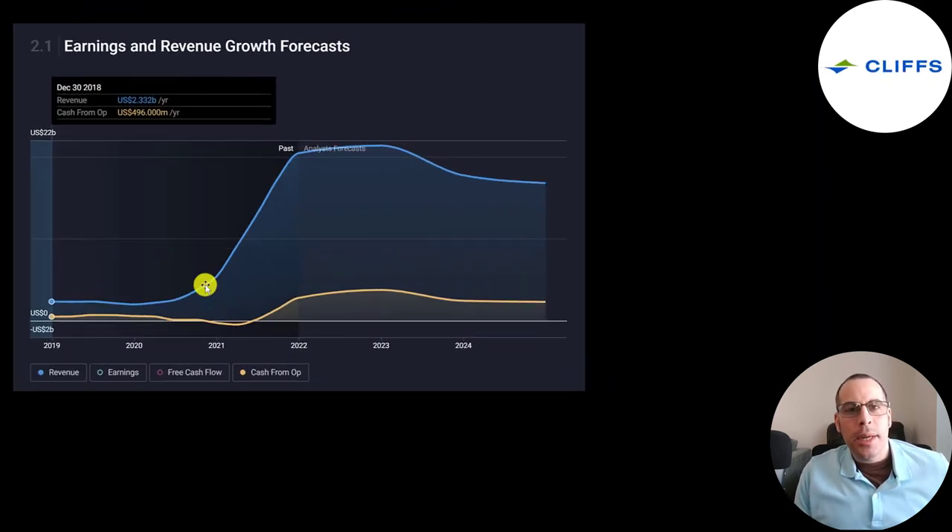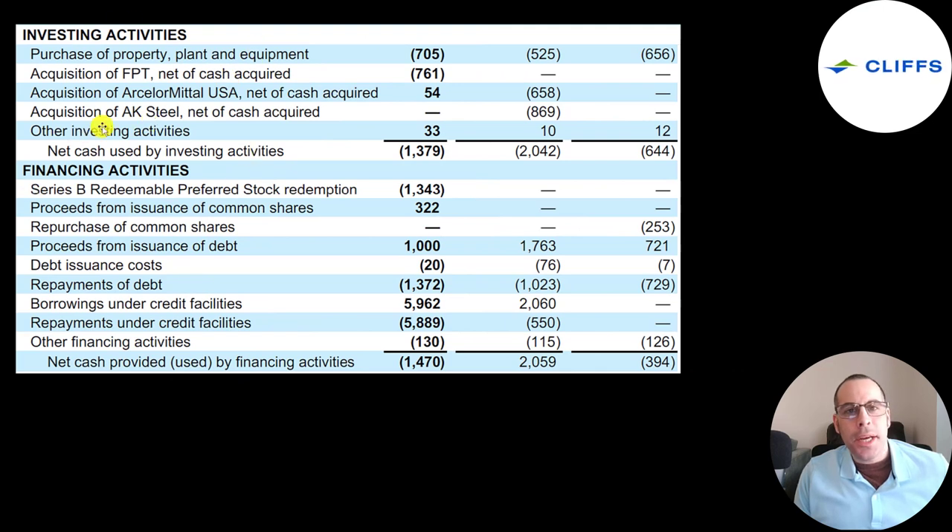It would be almost impossible to continue growing at the pace they were in 2021, so it looks like they'll grow a little in 2022, then stabilize and start to decline the next couple years. But even with a slight decline, it will be much higher than before 2020, and the forecast is for operating cash flow to remain strong. Looking at investing and financing cash flows, it looks like they made two big acquisitions in 2020, costing about $1.5 billion — almost exactly how much their revenue grew from 2020 to 2021.